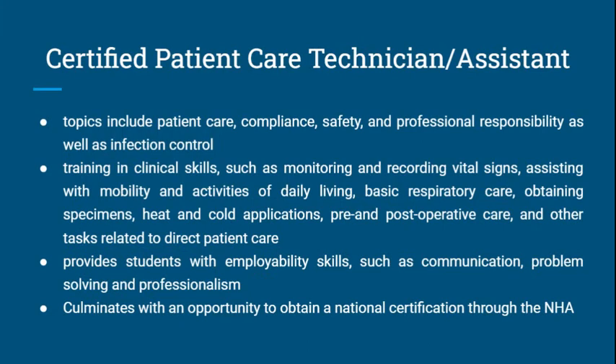Students get training in clinical skills such as monitoring and recording vital signs, helping with mobility and activities of daily living, basic respiratory care, obtaining specimens, heat and cold applications, pre- and post-operative care, and other tasks related to direct patient care.